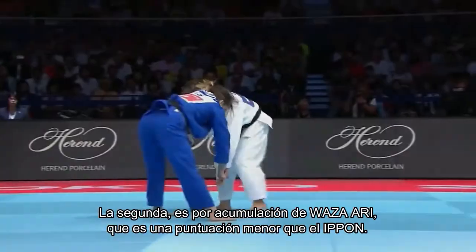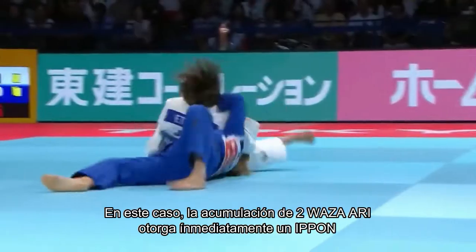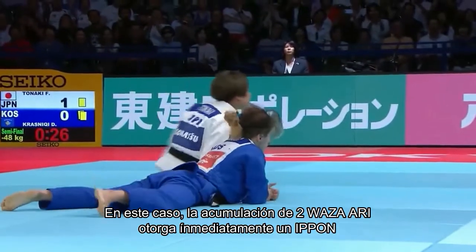The second is by accumulation of waza-ari, which is a score lesser than ippon. In this case, the accumulation of 2 waza-ari immediately grants an ippon.